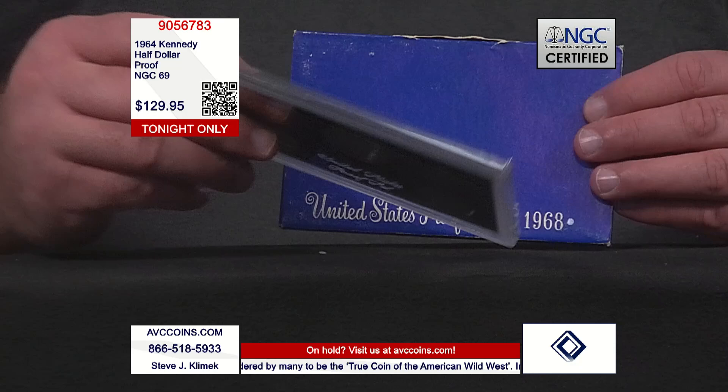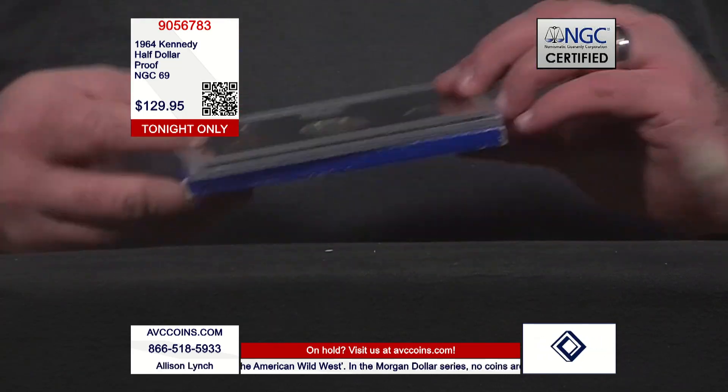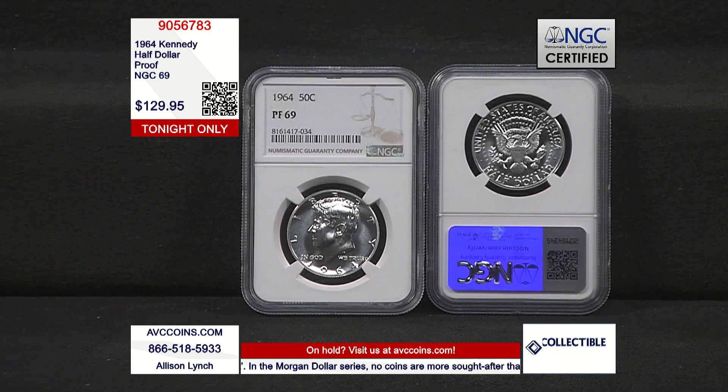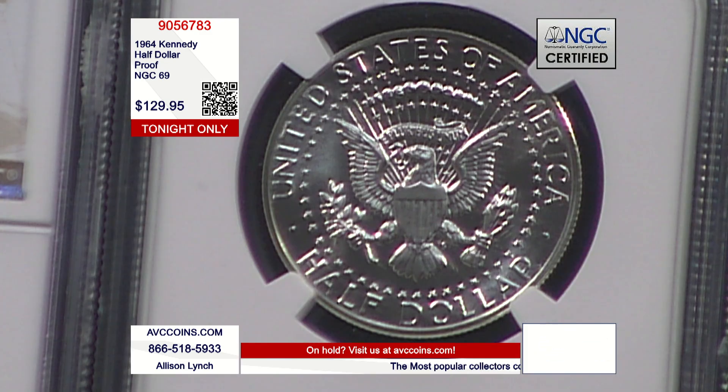This is what they improved upon in 1968 when San Francisco took over. That poly pack in the envelope is how the 1964 proof set was released to the American public. When you look at the numbers — the mintage figure, how many of those proof sets they sold — first year of issue, first Kennedy, last Philadelphia proof set: 3.9 million proof sets in that envelope poly pack.